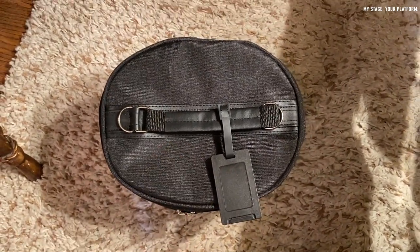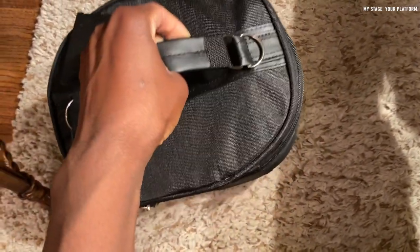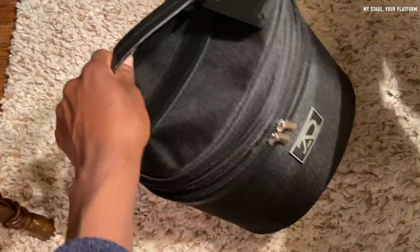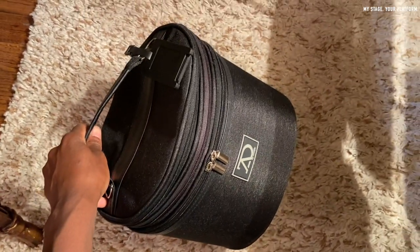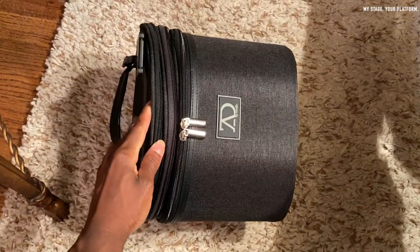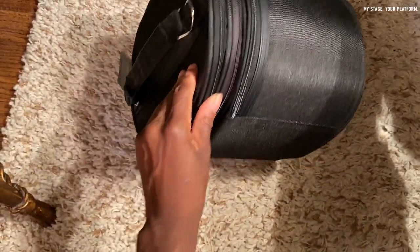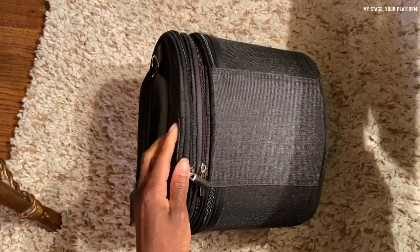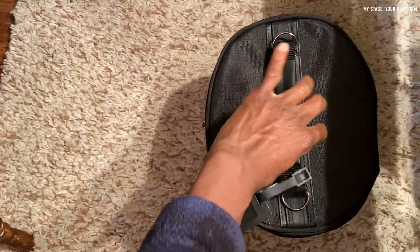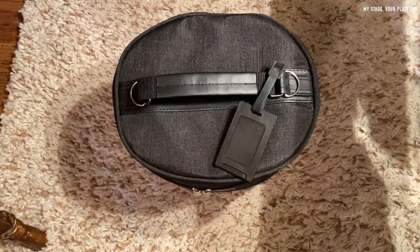You know how when you go to a store and there's a sale on something you actually want or need, you get so excited? I didn't feel any of that excitement, especially when I went to checkout and saw I had to pay almost nine dollars. Let's just say I was not very happy. I live off of my free shipping, and I am not ashamed to admit that. Who doesn't like free shipping? Anyway, I'm beating a dead horse here.